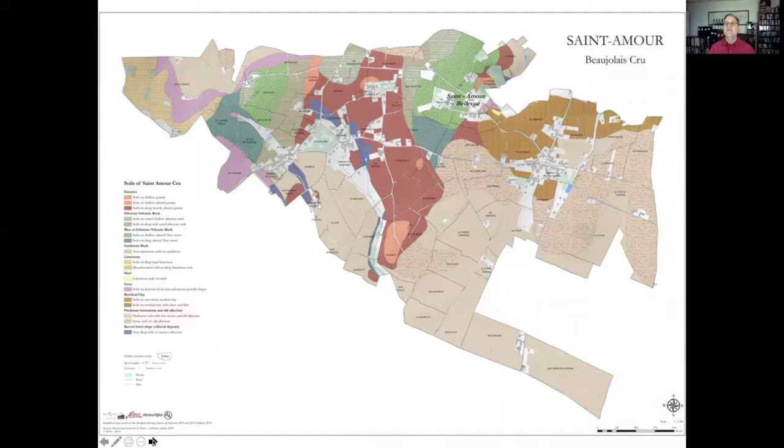We'll start in the north with Saint-Amour. If it sounds like love, it is — it's lovely and gentle. This is a lighter style of Beaujolais that probably doesn't live quite as long as some others. Part of this is because it's not a particularly warm site — it's slightly cooler. Part of it is also because it's not so much decomposed granite; this is more granite and clay mixed together, with some shale, some pebbles, and it's a relatively small area.